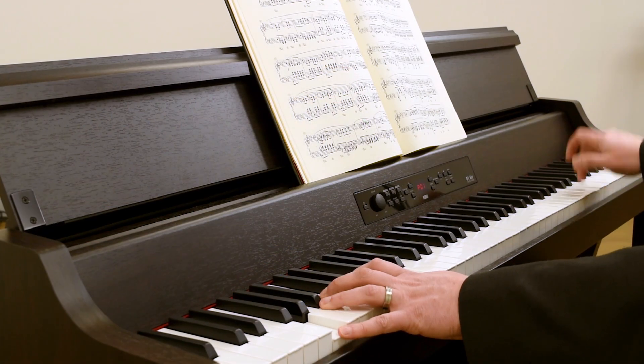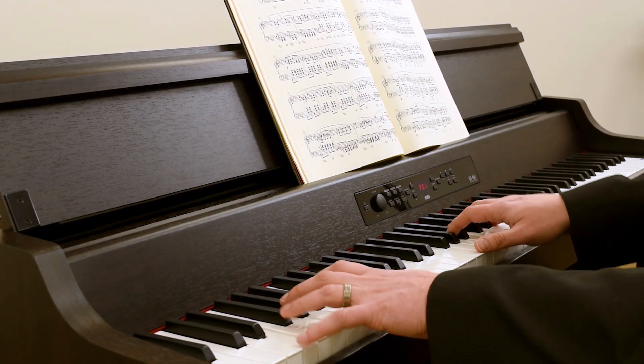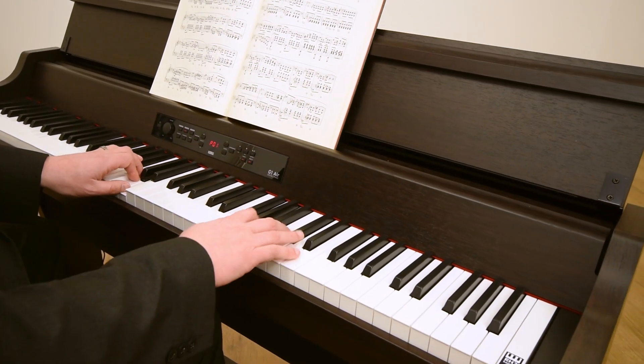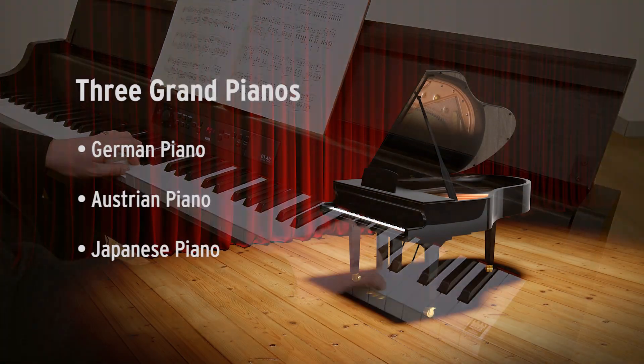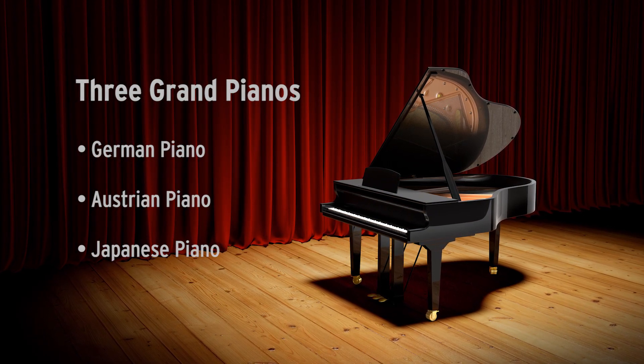At the heart of the Korg G1 Air are three world-famous concert grand pianos, each with their own unique character. Korg has selected renowned instruments from piano manufacturers in Germany, Austria and Japan.